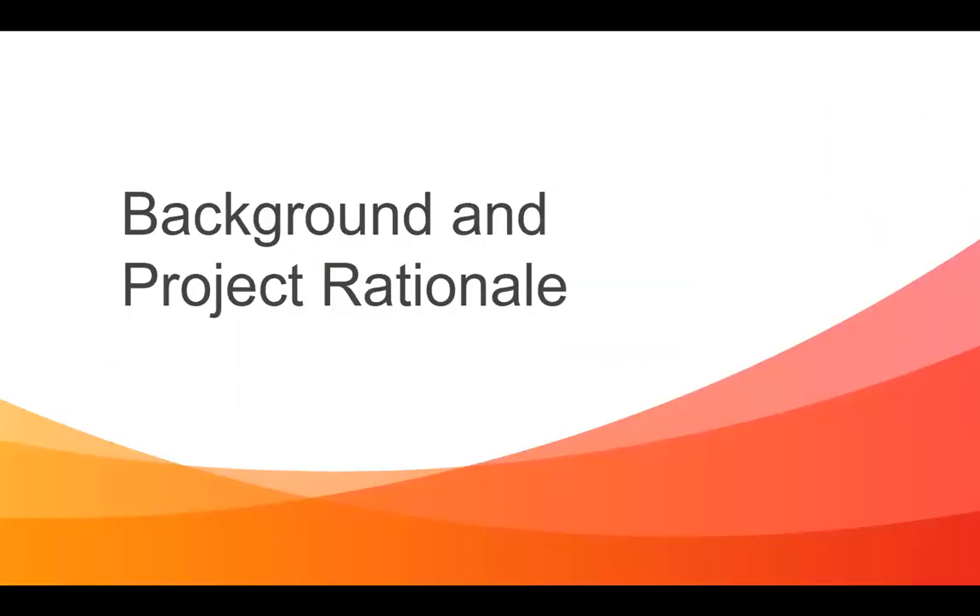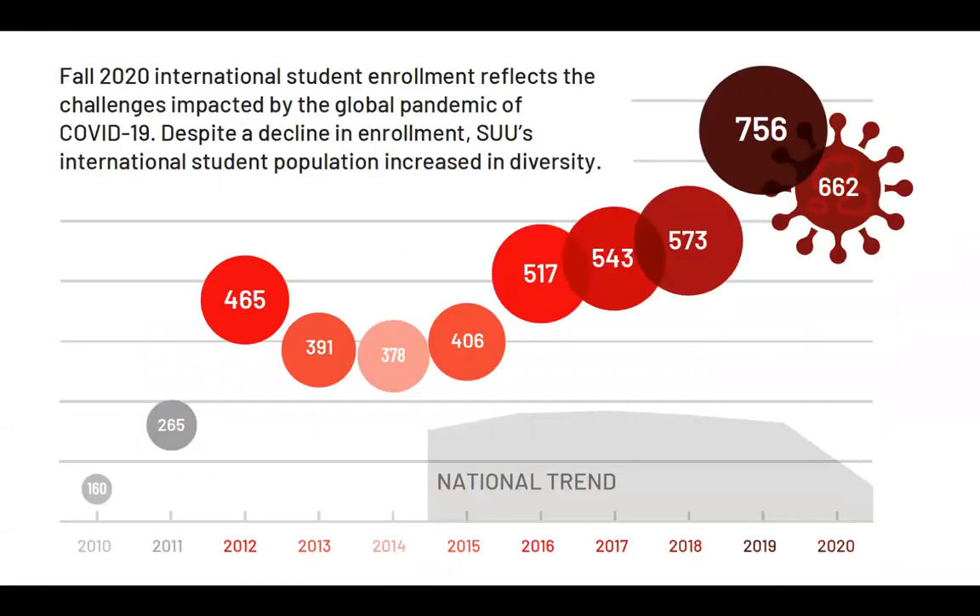So let's get into the background. SUU has a growing — we have a slight COVID dip — but we have a growing and very diverse international student body that currently makes up about 5.2 percent of all our students. A subset of these students take classes at the American Language and Culture Center to attend the intensive English program to prepare themselves academically to matriculate into other programs at SUU.